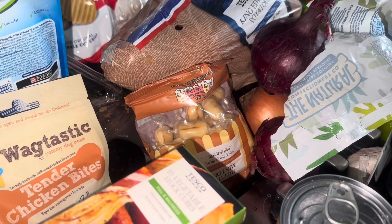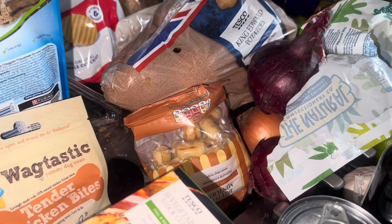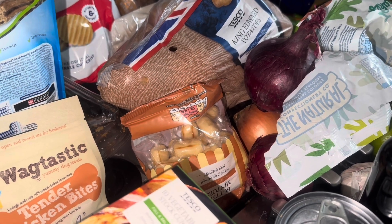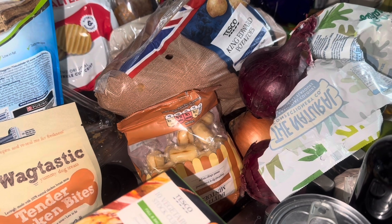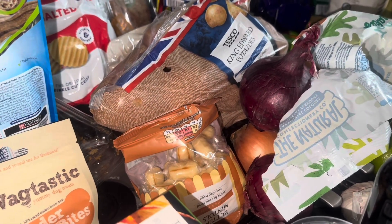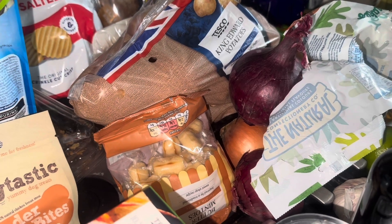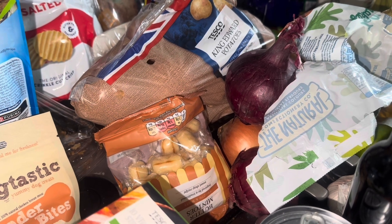Hi everyone, I hope you're having a great day and a great week. My name is Melanie and I predominantly do food hauls. Today's video is my weekly food haul — I have been to Asda and Tesco. At Asda I spent £39.43 and at Tesco I spent £81.39.